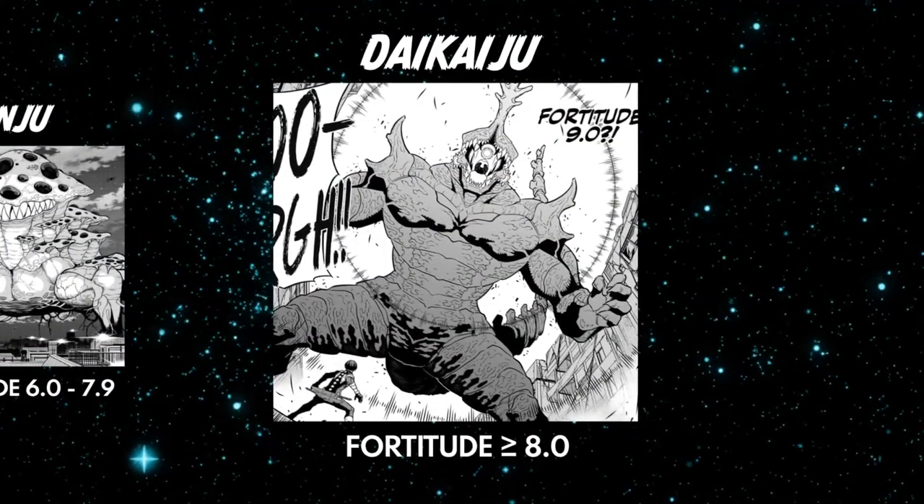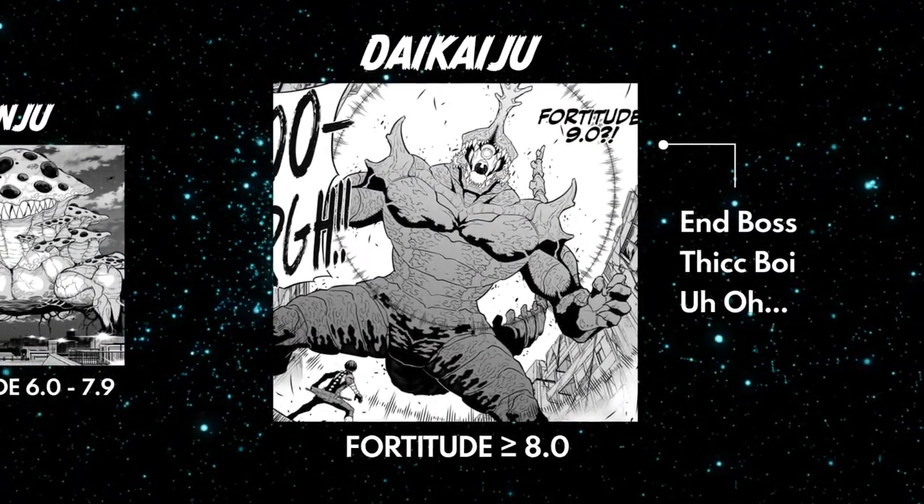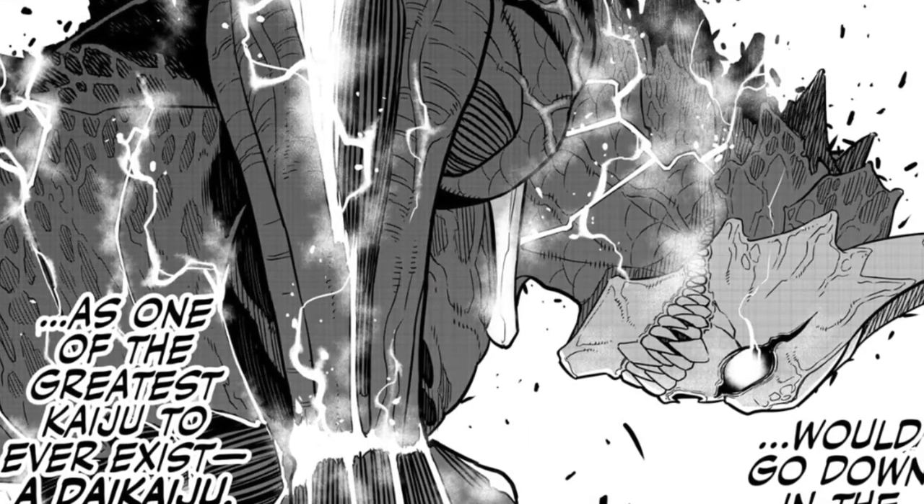Finally, we have the Daikaiju. These are the big boys — Kaiju that have been hitting the gym and eating shitloads of protein. We're talking mad gains to the point of earning fortitude readings above 8.0. Also known as large or mega monsters, this is the strongest category of Kaiju, and is the one the big man himself belongs to as Kaiju number 8. With an epic reading of 9.8, Kafka Hibino has the highest fortitude reading we've seen so far in the series. Due to their insane power, Daikaiju are able to lead weaker Kaiju, meaning they would also be classed as Honju guiding a group of Yoju — but those Yoju could also be classed as Honju depending on their fortitude reading.